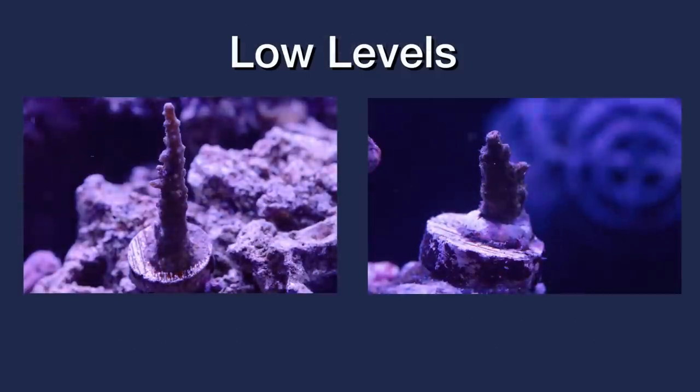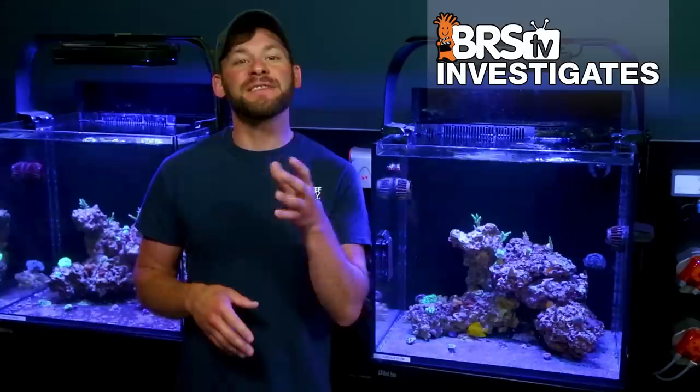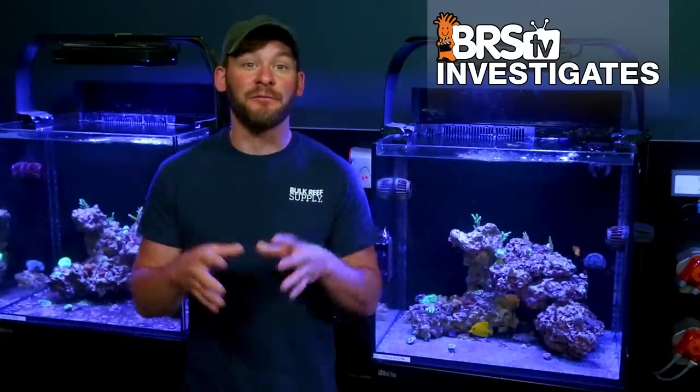Although there were at least two coral mortalities in the lower parameter tank, it's tough to say that was a direct causation from the different parameters, but it is notable. All in all, a majority of the corals overall are showing similar increased growth rates like we saw in our initial lab testing of the first experiment.